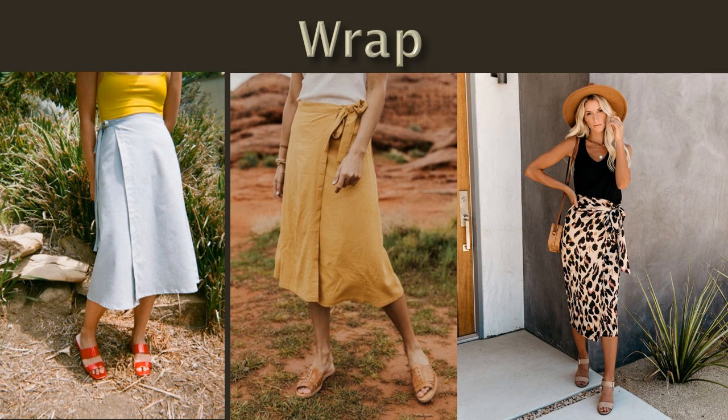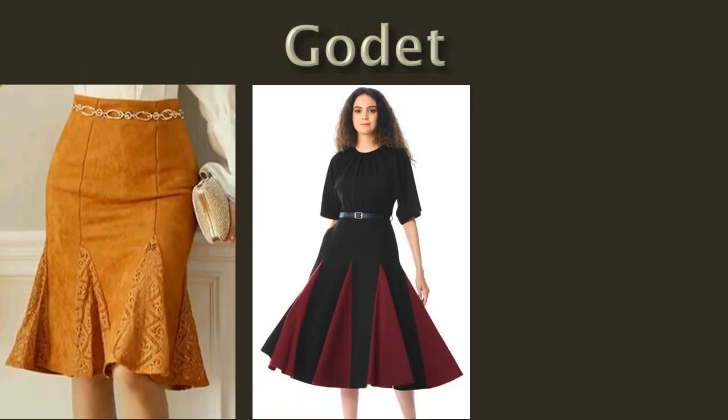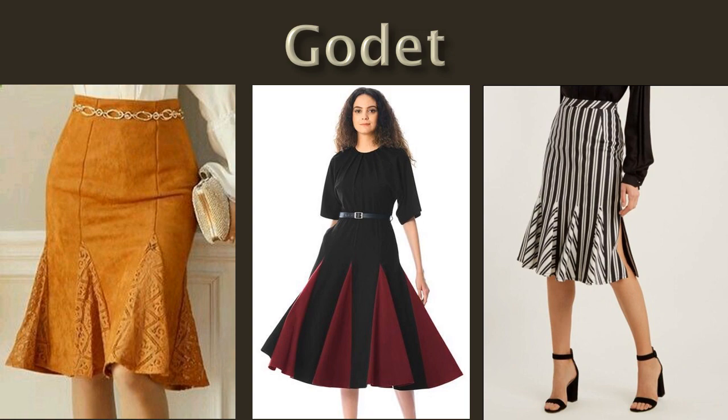This is a wrap skirt. This is a wrap-round skirt style.